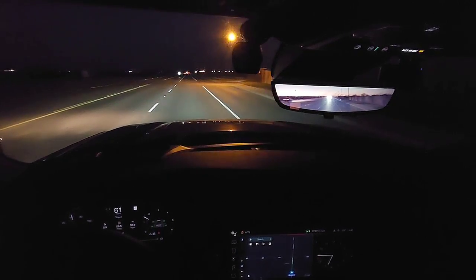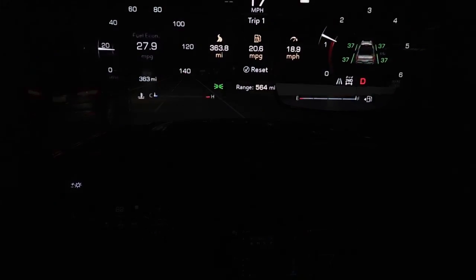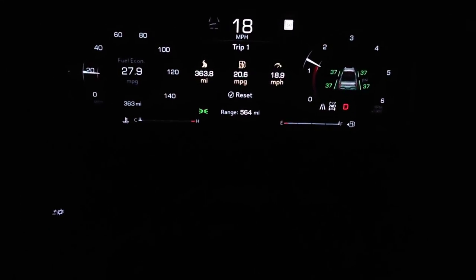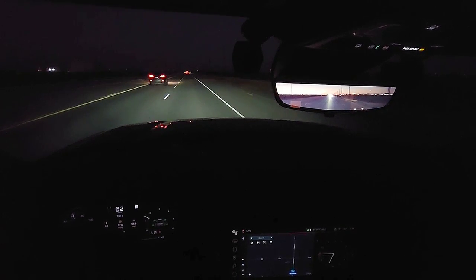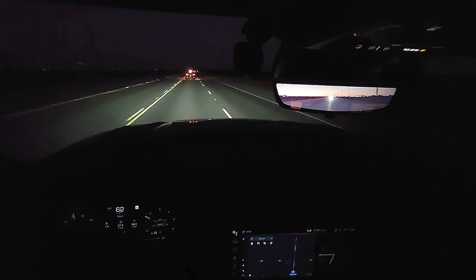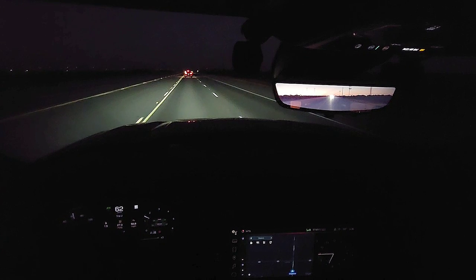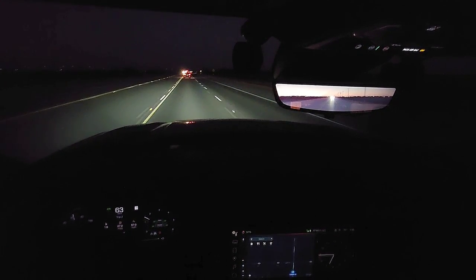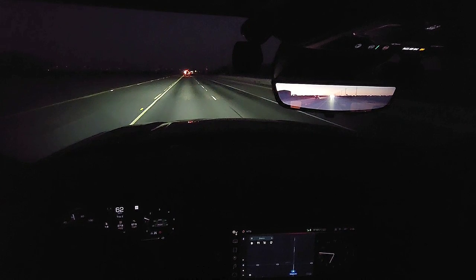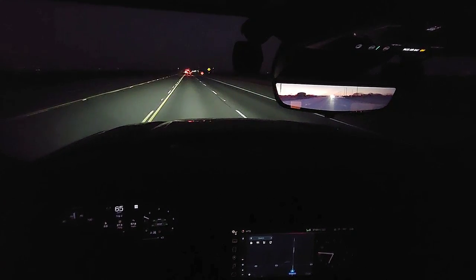Right now the speed limit is 65 and I'm accelerating up to that. What's interesting is the range — when I first left my house, it said I had 564 miles of range, and I've been driving about eight and a half miles since I reset my trip meter. Now I have 569 miles. The computer is calculating changes as the drive shifts from city to highway driving, which will dictate how fuel economy looks over a long distance.